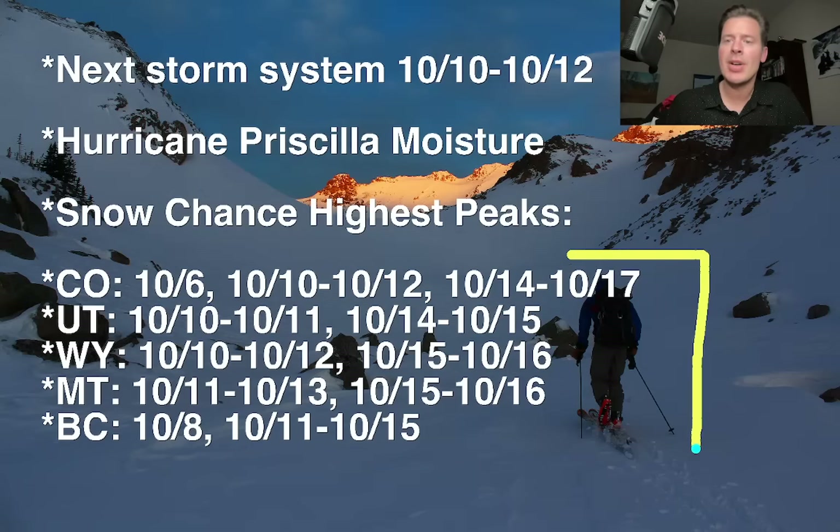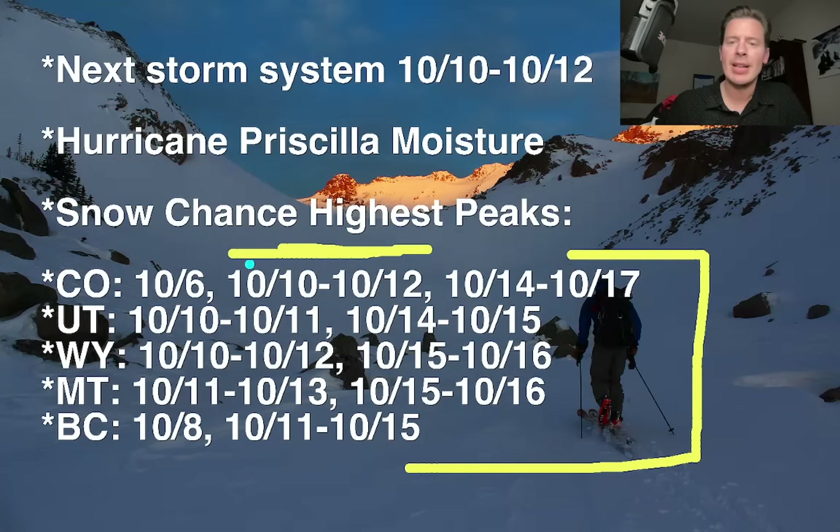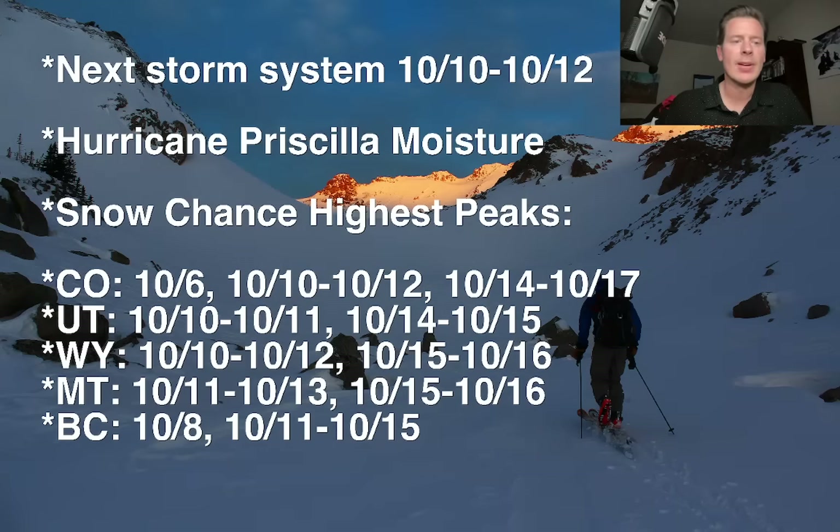Here are the best odds of snow. For Colorado, Utah, Wyoming, Montana, and BC, you can definitely see things right here on October 10, 11, and 12 for all four locations: Colorado, Utah, Wyoming, and Montana. So that is a really interesting piece of the puzzle as we look down the road.